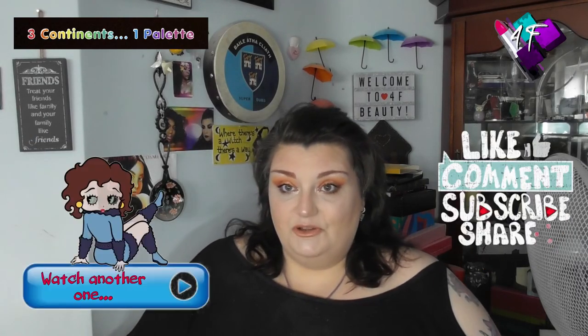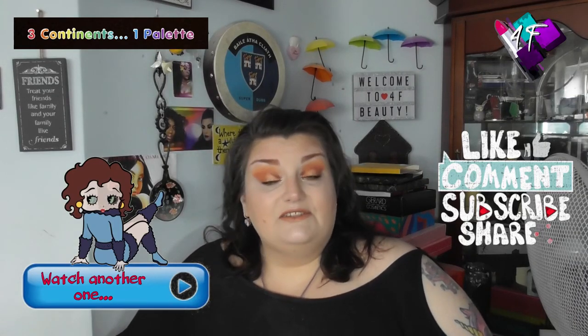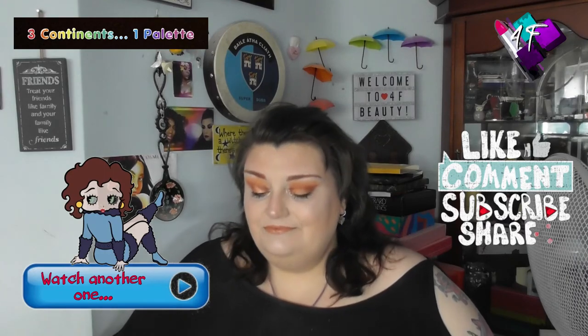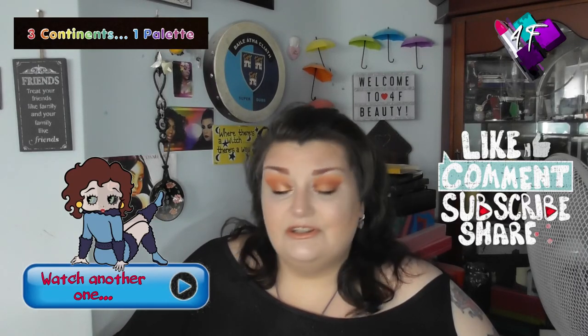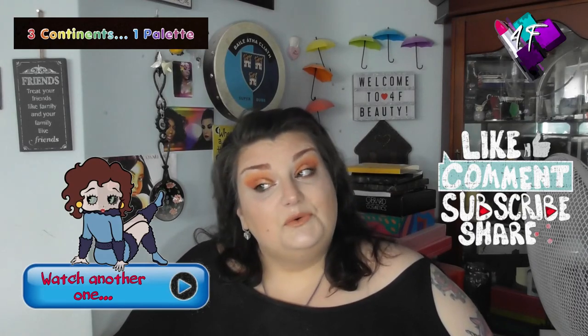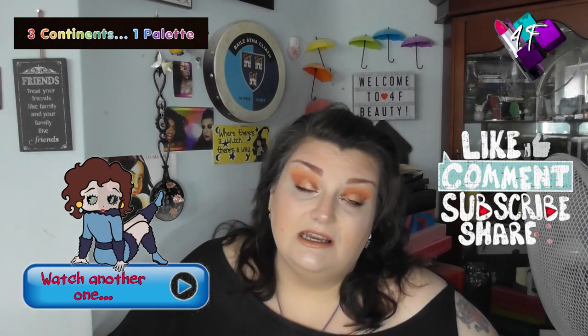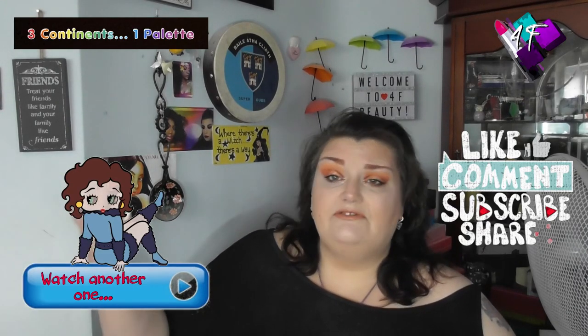Don't forget to go over to their channels, let them know you arrived from 4F, and show them the same love and kindness in their comments section that you always do in mine. If you are new here — if you've arrived from either Nona or Laura's channel — hi, hello, welcome. I hope you've enjoyed it here. If you've made it this far through, I'm guessing there was something you enjoyed. It would be awesome if you too joined the 4F family. Feel free to hit that subscribe button, ring the bell, and say yes — however many times YouTube currently asks if you're sure you want notifications.